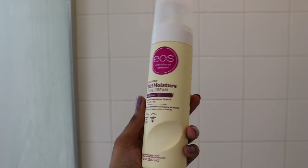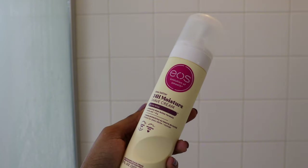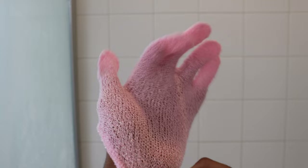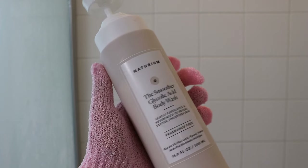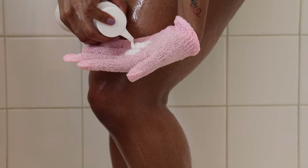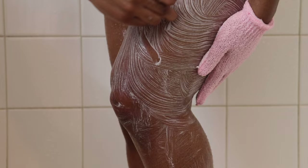I use the Vanilla Bliss shaving cream from EOS to shave my legs and my armpits. After shaving, I use an exfoliator to get rid of dead skin and soothe any razor bumps that might have occurred. I use my exfoliator glove with the Smoother Glycolic Acid Body Wash by Natorium, rub it on gently, and feel really smooth and rejuvenated afterwards. I always make sure to get my feet to make them super soft and replenished.